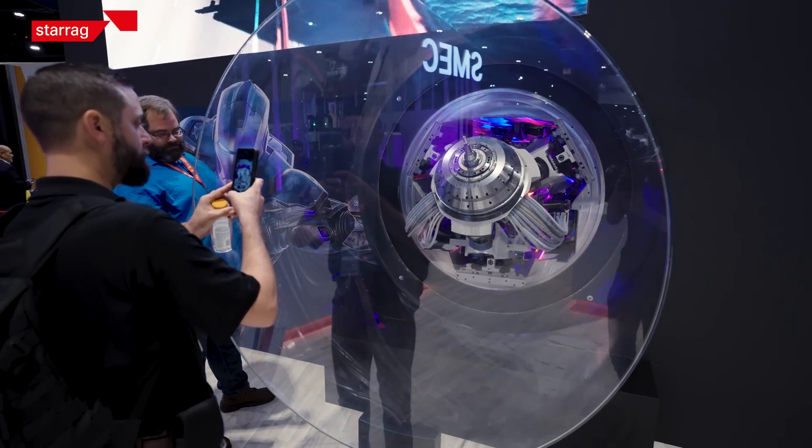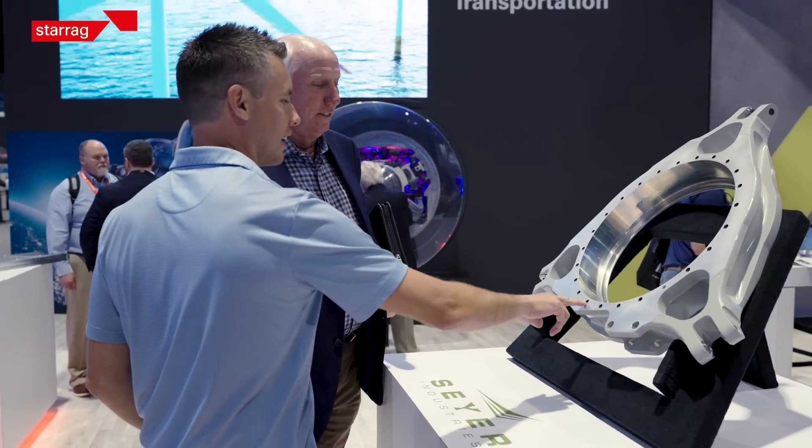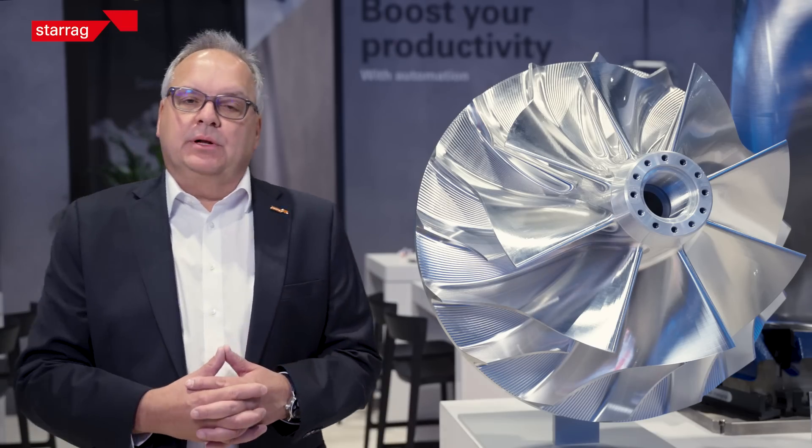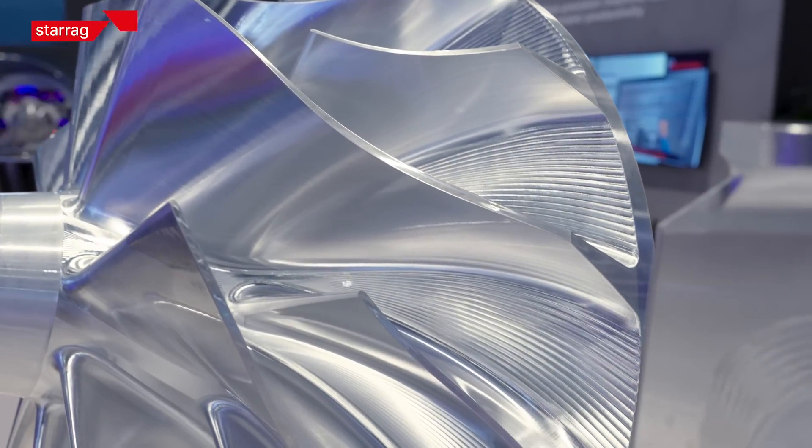The EcoSpeed is known in the market for aerostructure parts out of aluminum. Here we have fantastic examples of our key applications — impeller, blade,